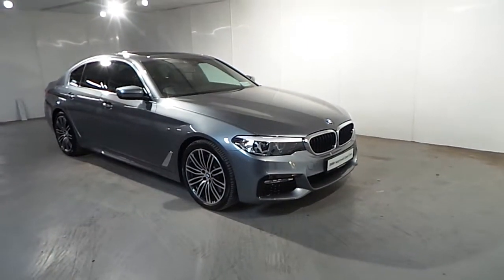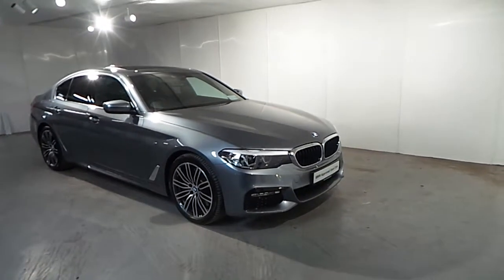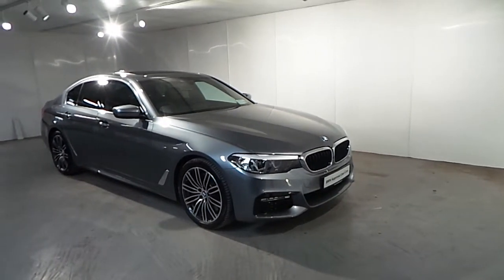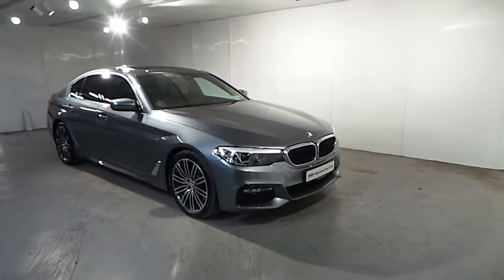Hello and welcome to Frank Keane BMW in Blackrock. Part of our approved used car range, we have this BMW 5 Series 540i xDrive M Sport 2017. This car is finished in a Bluestone Metallic colour.